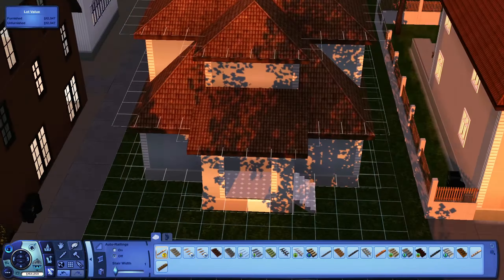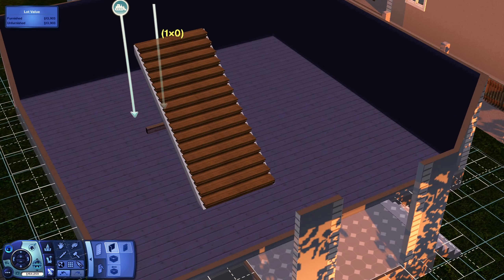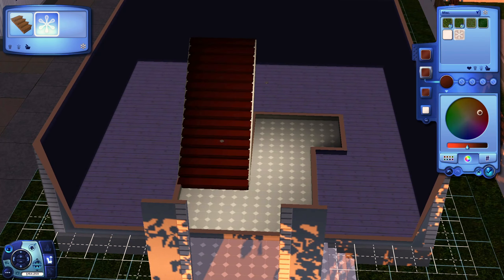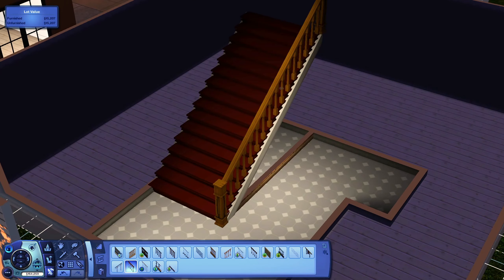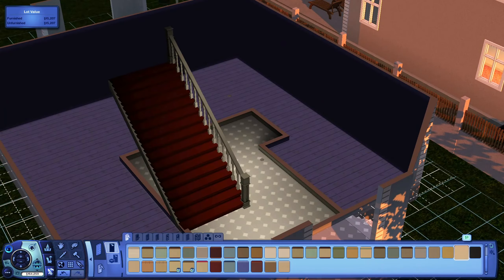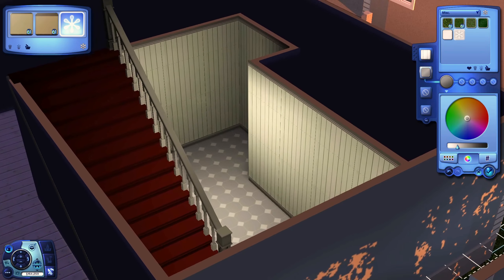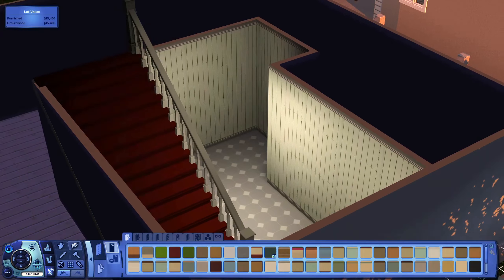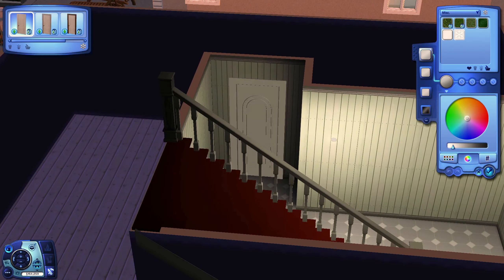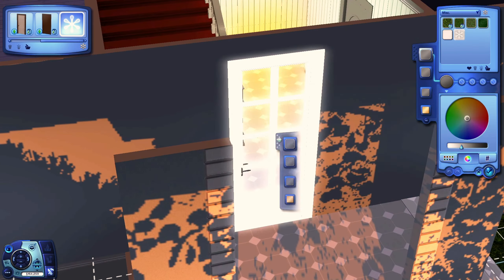I did notice while building this house that the house to the right is missing two street lamps, so I have to add those as well. Also, if my voice sounds kind of weird, I'm a little bit sick right now. But I've been sick in previous videos and looking back at those voiceovers is the funniest stuff. I hope it's not too distracting.